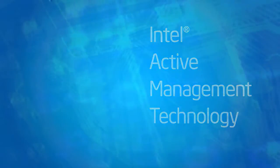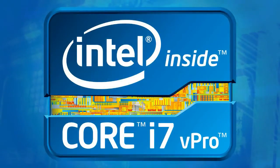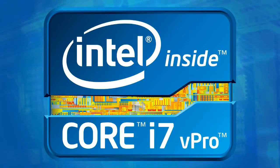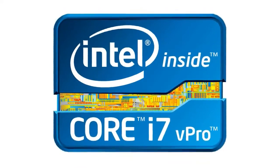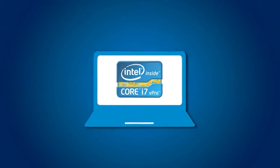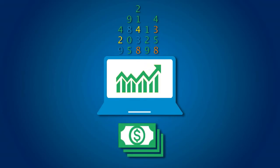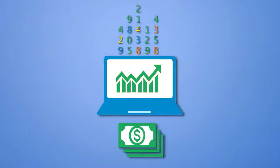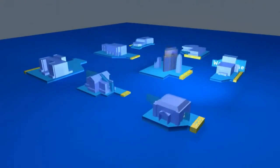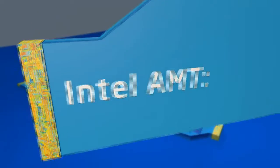Our next generation of intelligent solutions utilizes Intel Core i-Series processors that have built-in Intel Active Management Technology. It lets you use predictive management to keep your devices up and running, to increase profitability and effectiveness in your business. With Intel Active Management Technology, you can monitor and diagnose your network devices no matter how large your network grows.